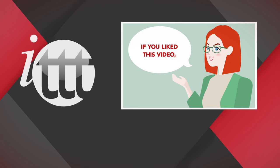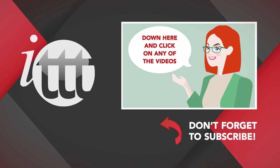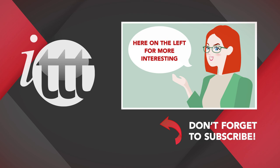If you liked this video, please subscribe by clicking the button below, and click on any of the videos here for more interesting teaching tips on getting certified to teach English abroad and online.